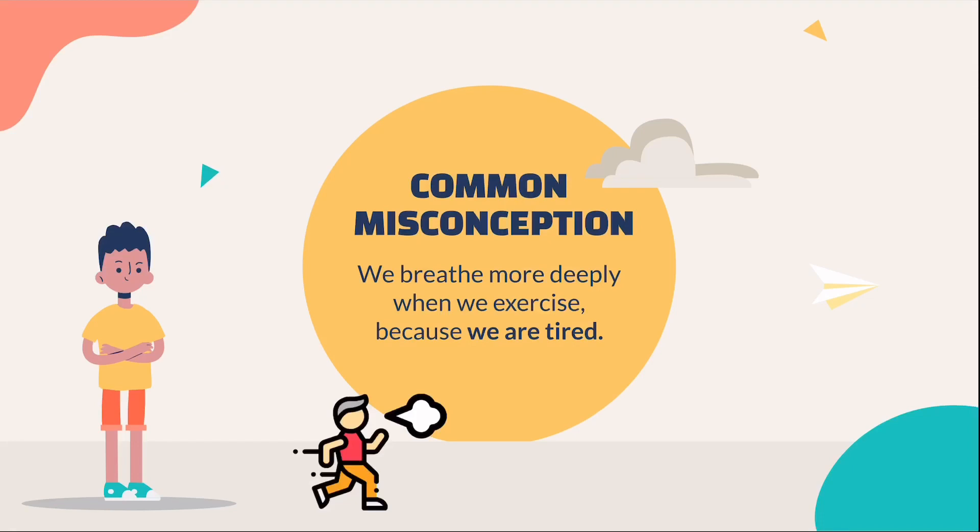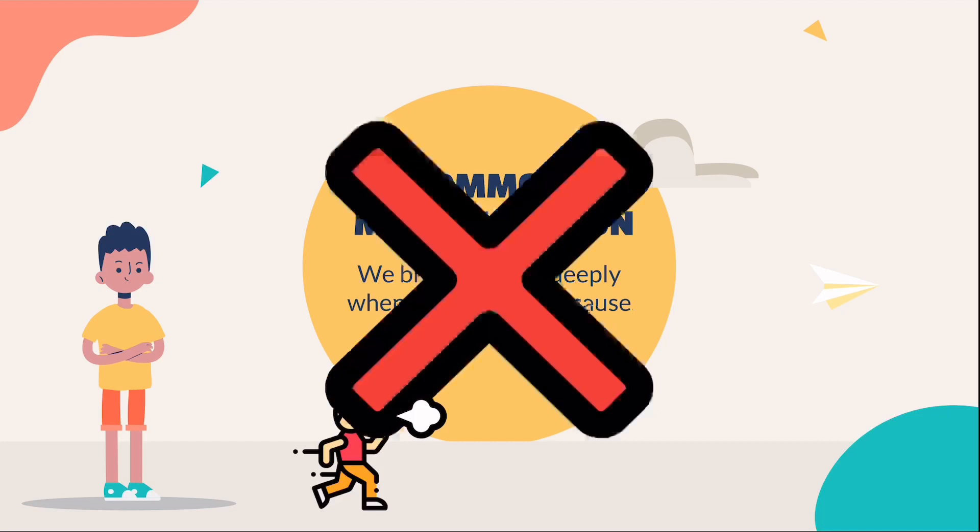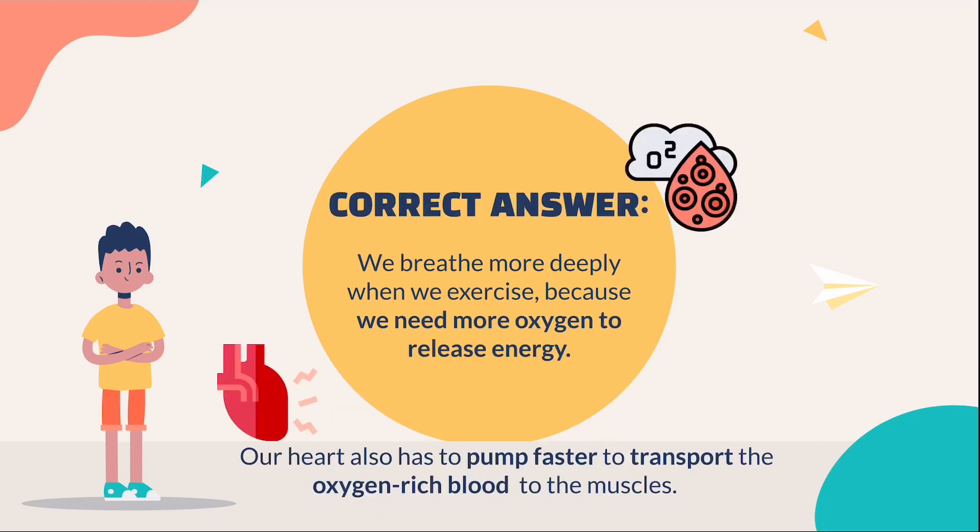A common misconception that most students have is that we breathe more deeply when we exercise because we are tired. However, this is not true. The correct concept is that we breathe more deeply because we need more oxygen to release the energy. Our heart also has to pump faster to transport the oxygen-rich blood to the muscles. Please take this down as most students will answer this wrongly during an exam.